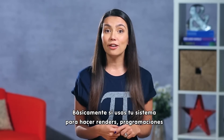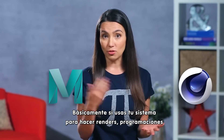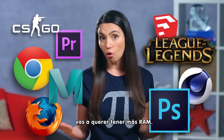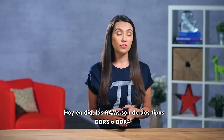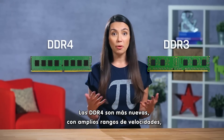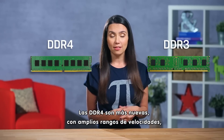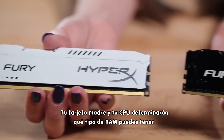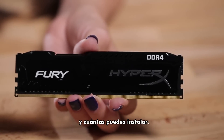We've already done an episode to help you determine how much RAM you need. Basically, if you're using your system for rendering, computations, or anything that involves a lot of processing power, you may want more RAM. Today's RAM will be one of two types: DDR3 or DDR4. DDR4 is newer, boasting a greater range of clock speeds, less power consumption, and less latency. Your motherboard and CPU will determine what kind of RAM you get, and how much you can actually install.